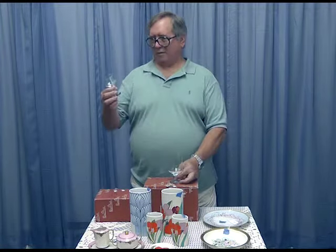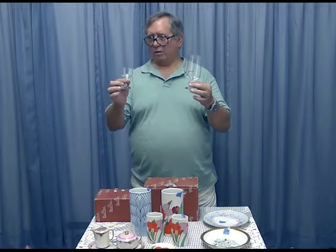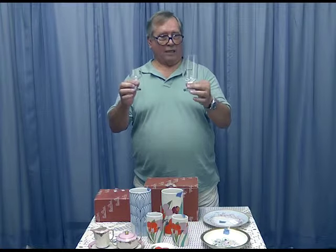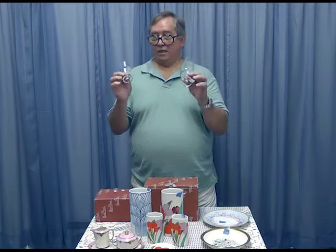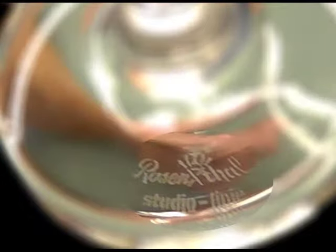They make this superb crystal. This is a little liqueur and cordial, and this is a beer glass or water glass — they make this wonderful stuff. They do sign their stuff; they're really proud of it, and so you've got little Rosenthal marks on the bottom.